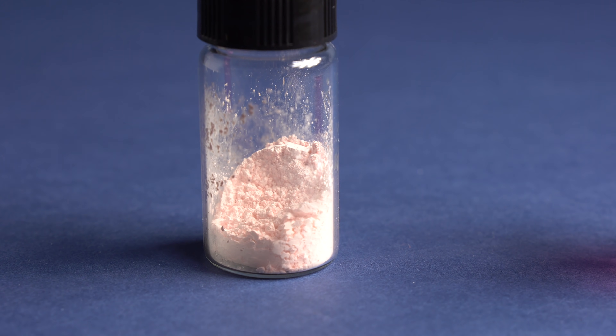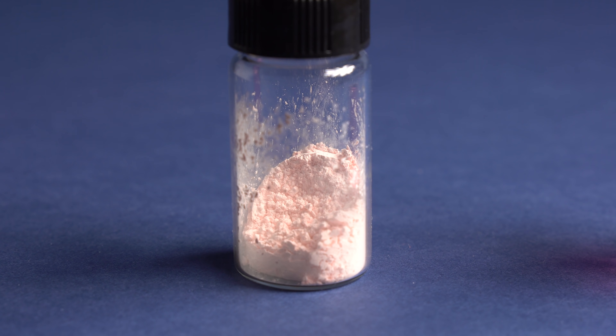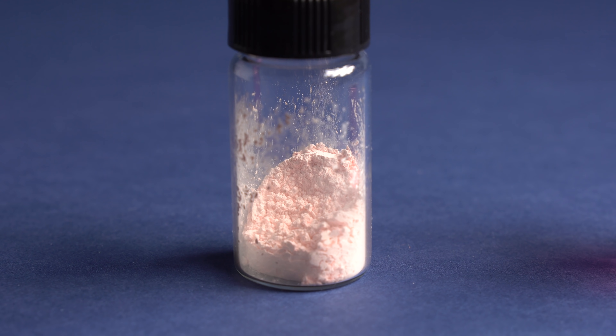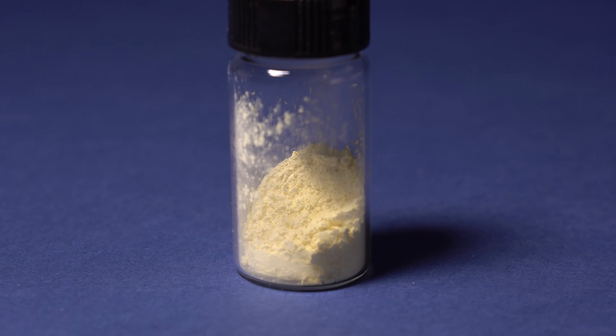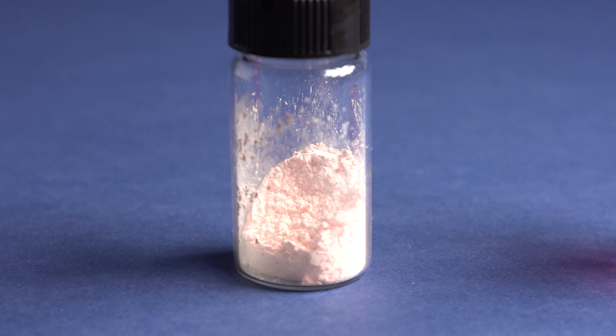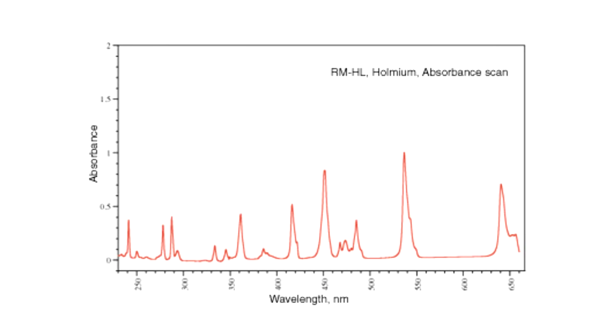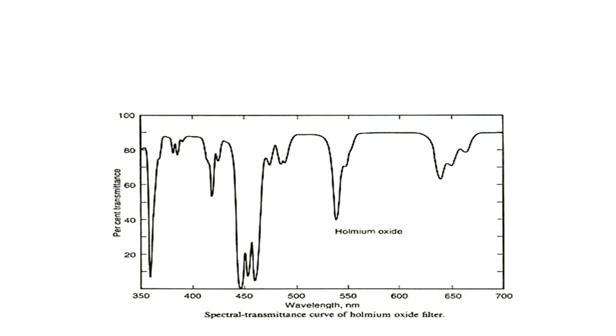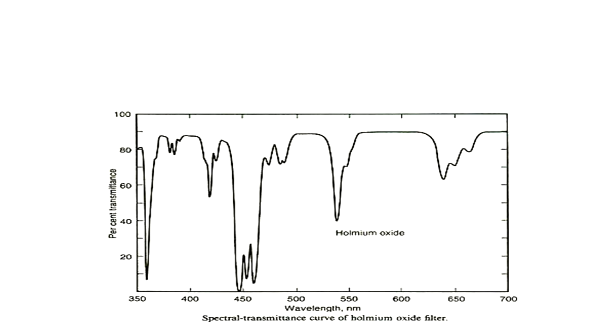In LED light, Holmium compounds appear more yellowish, whereas in fluorescent light they appear more pinkish. This effect is achieved due to the fact that Holmium, as well as all other lanthanides, is an F-block element, and because of its having F-electrons on the outer orbital, the spectrum of absorbed light has very sharp emission bands, caused by so-called forbidden F-F transitions within the atoms.